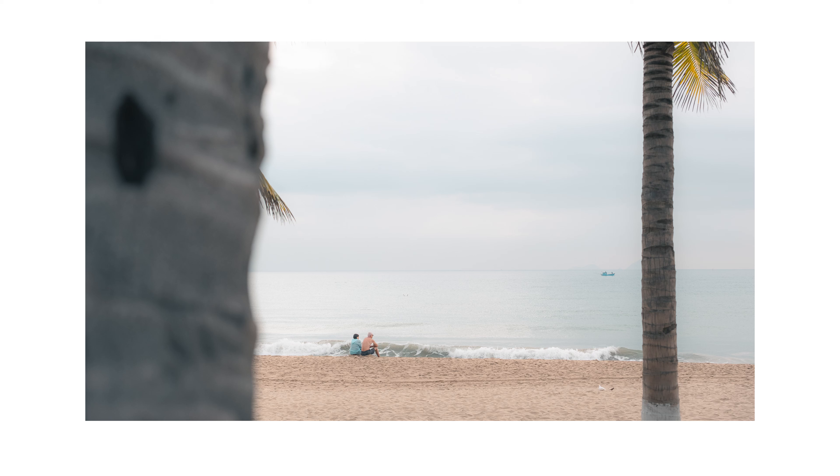Here's something — okay, yeah, I think this works. Minimalism again: a couple sitting on the beach right where the waves crash down. There we go.